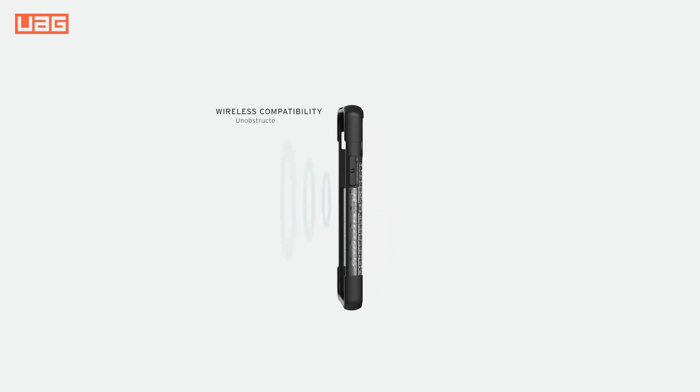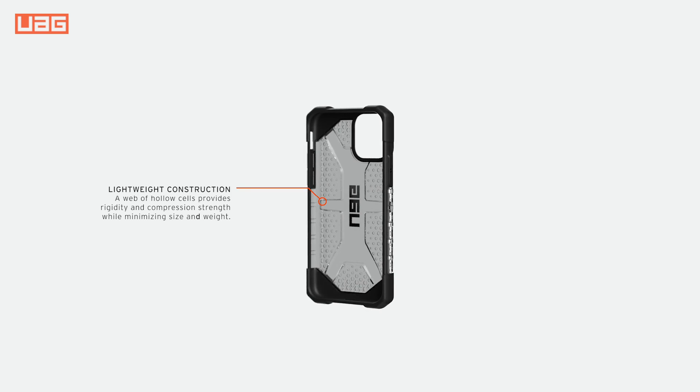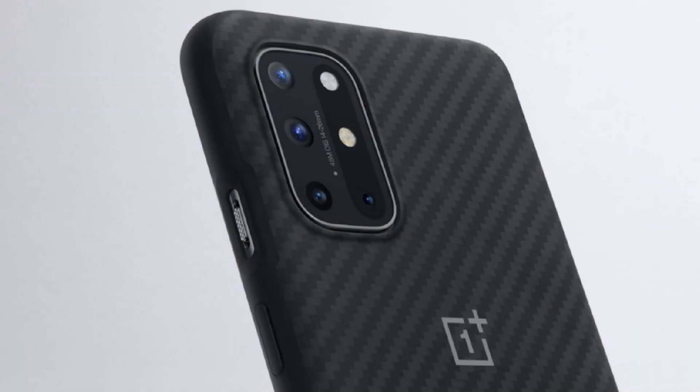Hi, what's up everyone. In this video we're going to talk about the top best OnePlus 8T cases you can buy on Amazon. This list is based on my personal opinion and research, and lists them based on quality, features, and pricing. If you want more information and updated pricing on the products mentioned, be sure to check the links in the description below.